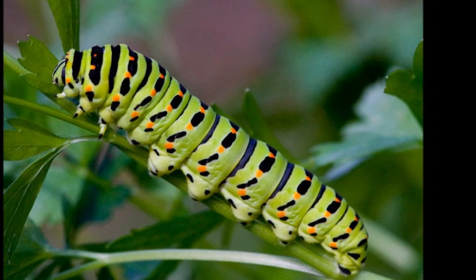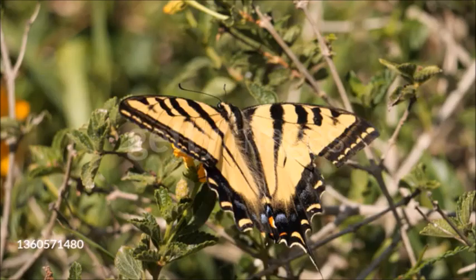They are herbivorous and eat a range of foliage. Adult swallowtails feed on nectar and other liquids.